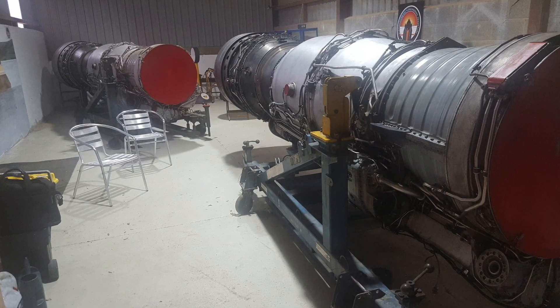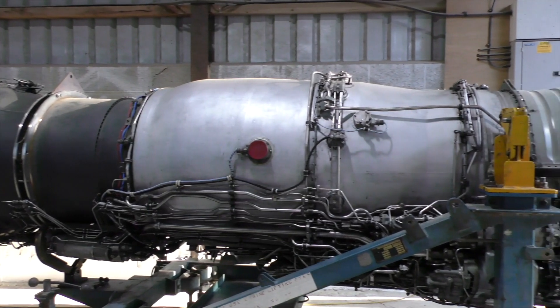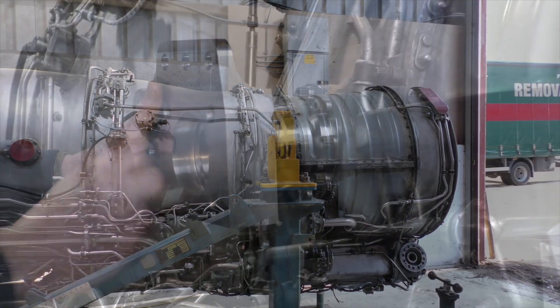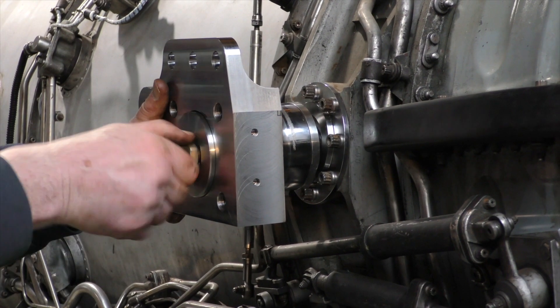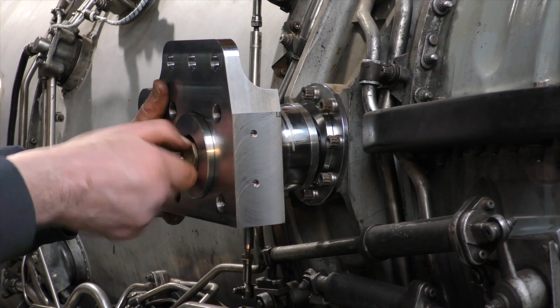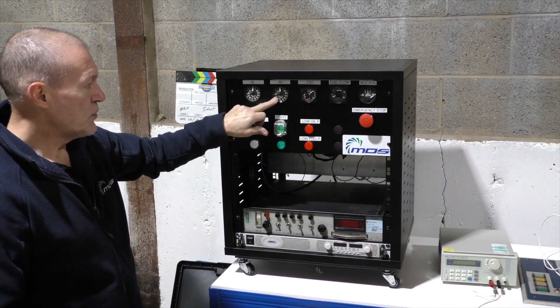25 years later, with the Thrust team taking aim at the world water speed record, those spare Rolls-Royce engines are a core part of the new project. We saw how the team overcame parts supply issues and the lack of available testing facilities as they recovered the engines from storage and prepared to run them up to full military power.